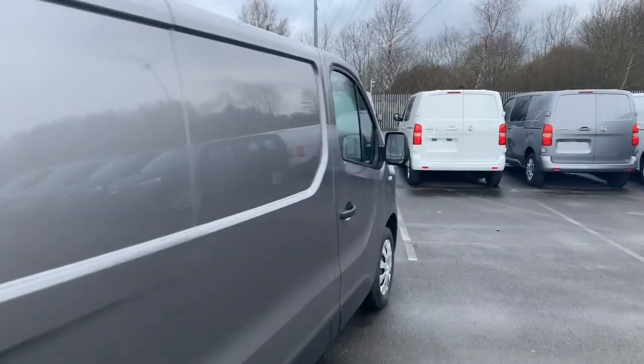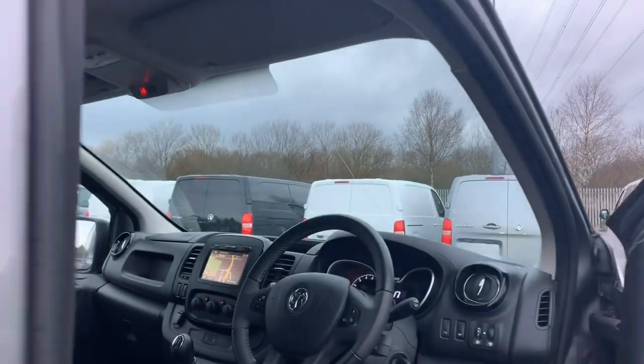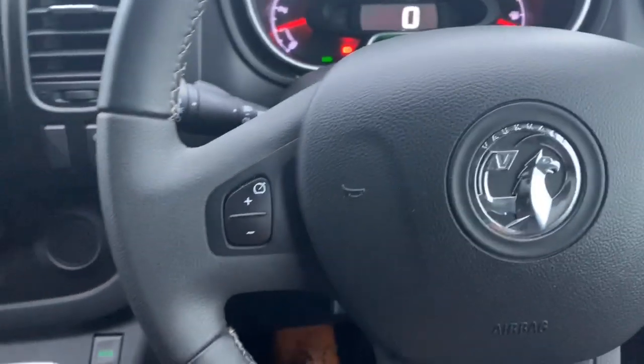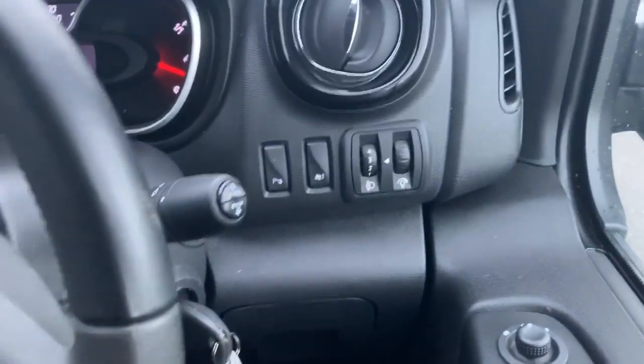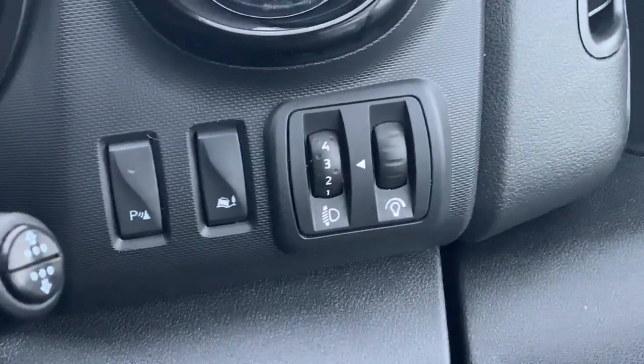As we head on to the inside now, we'll show you some of the extra features you get with the Sportive model. To start with we have the multifunction steering wheel, with controls on either side for the speed limiter and cruise control, and Bluetooth and audio controls behind the steering wheel. Just on the side there, your parking sensor controls and also your grip control.